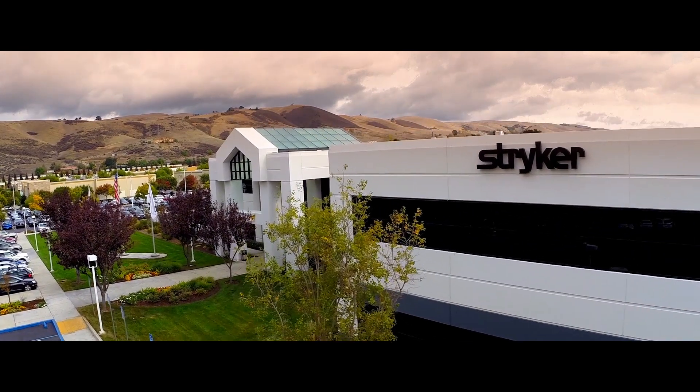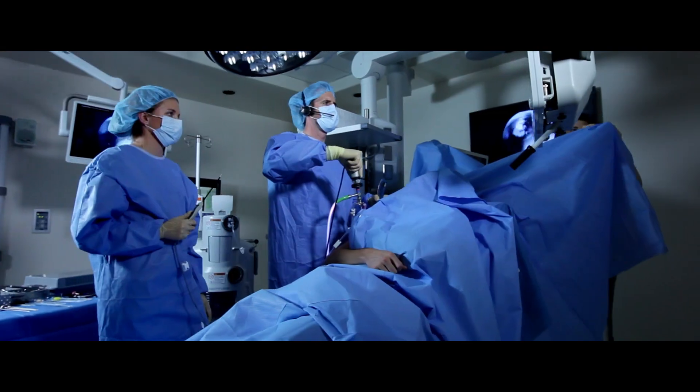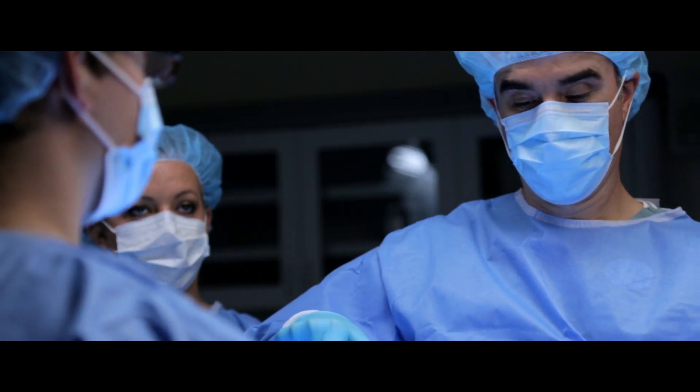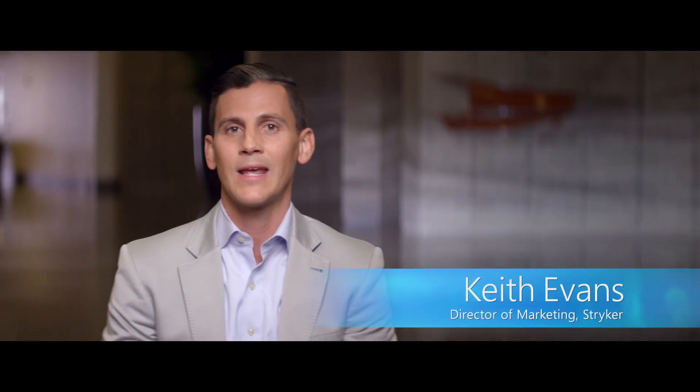Stryker Communications focuses on designing operating rooms. When I go into a room designed and manufactured by Stryker, you can feel assured that everything is going to work just as I expected it to.